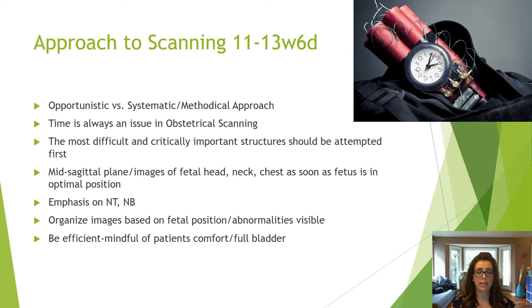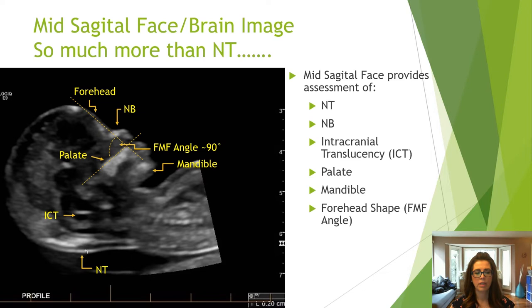The best approach to scanning is a balance between being an opportunistic versus a methodical scanner, and time is always an issue. The most difficult and critically important images should be attempted first. The mid-sagittal profile view with the emphasis on the NT measurement and nasal bone should be imaged as soon as possible. Following that, images should be prioritized based on abnormalities and fetal position. Be efficient and mindful of your patient's comfort.